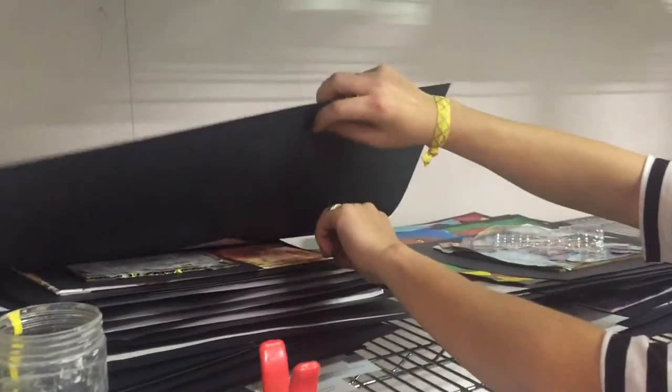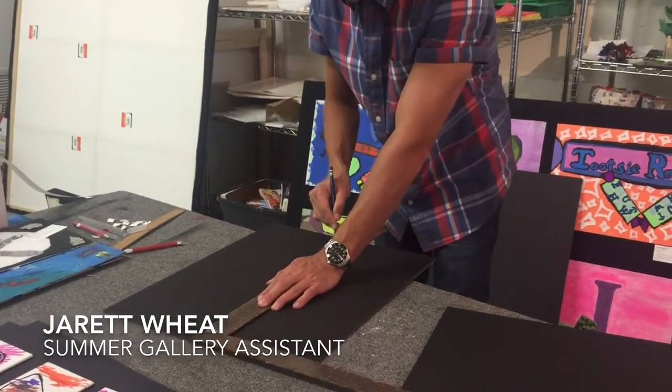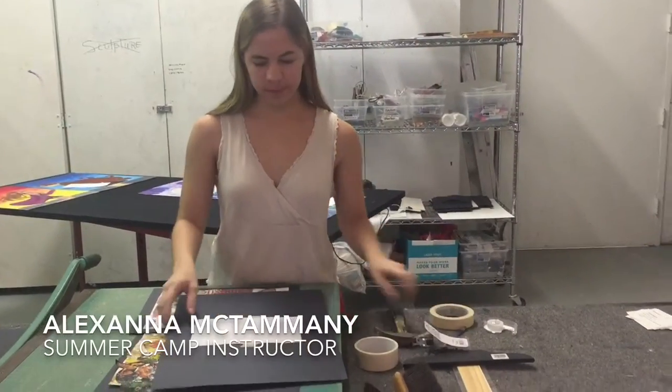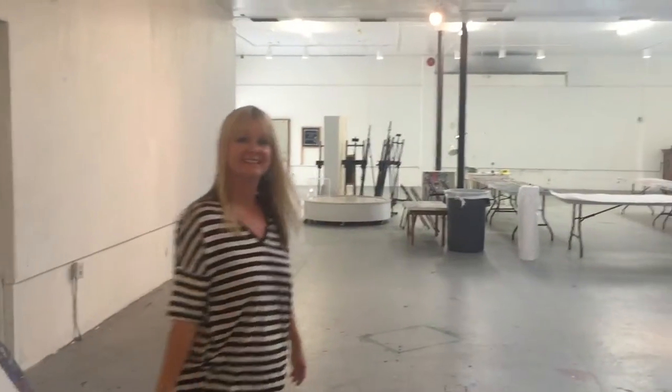A prolific amount of art, and we mount it all consistently on the same surface so it gives a sense of continuity and it looks really sharp when it's all installed. The whole room is going to be filled with art — it will be floor to ceiling. At least almost 600 pieces, probably more than that with all of our 3D art, so it will be quite the spectacle.